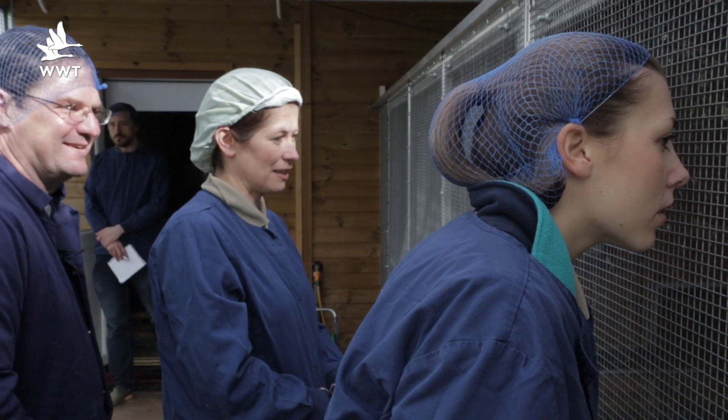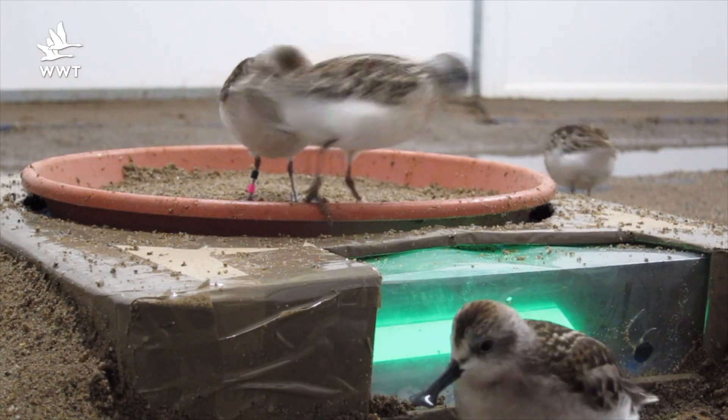I'm Tanya Grigg, Senior Conservation Breeding Officer at WWT Slimbridge. My role is to develop methods to increase the productivity of threatened wetland species.